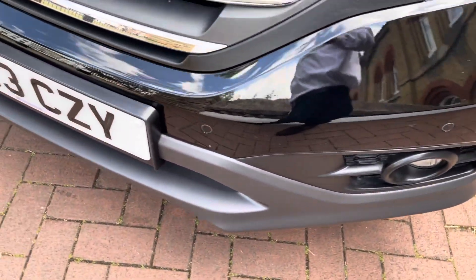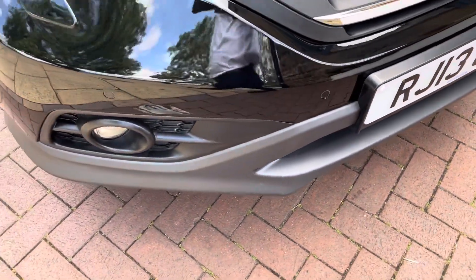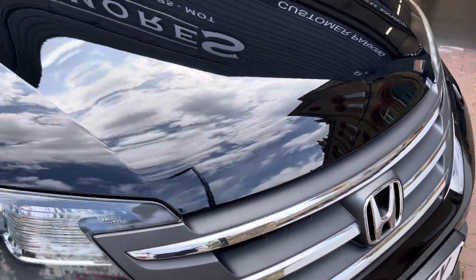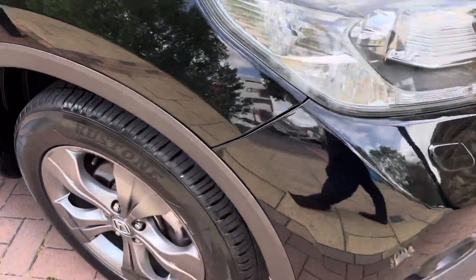As you can see it does have the bi-xenon headlights and it does have the front parking sensors. There are no major scuffs or scratches on the front bumper, and the bonnet is also nice and clean with no major dents or marks.